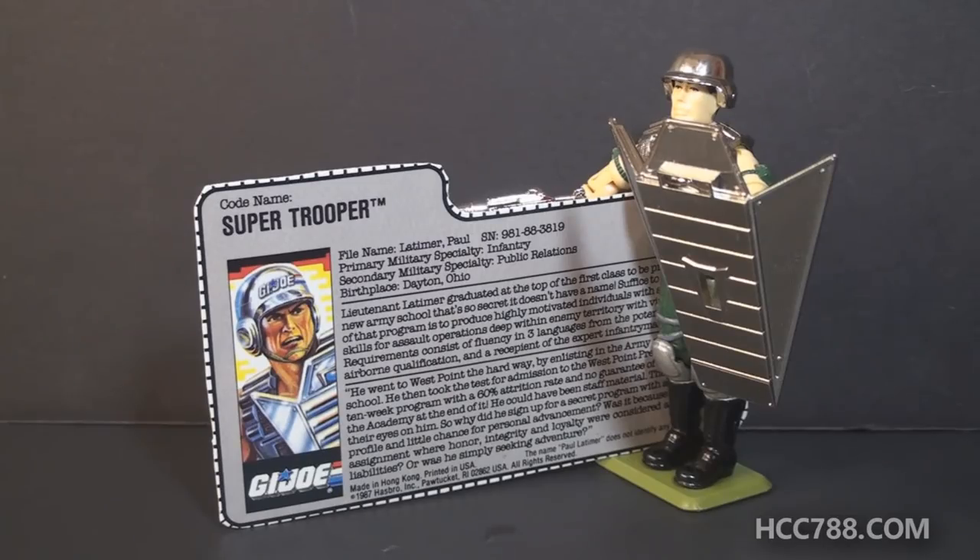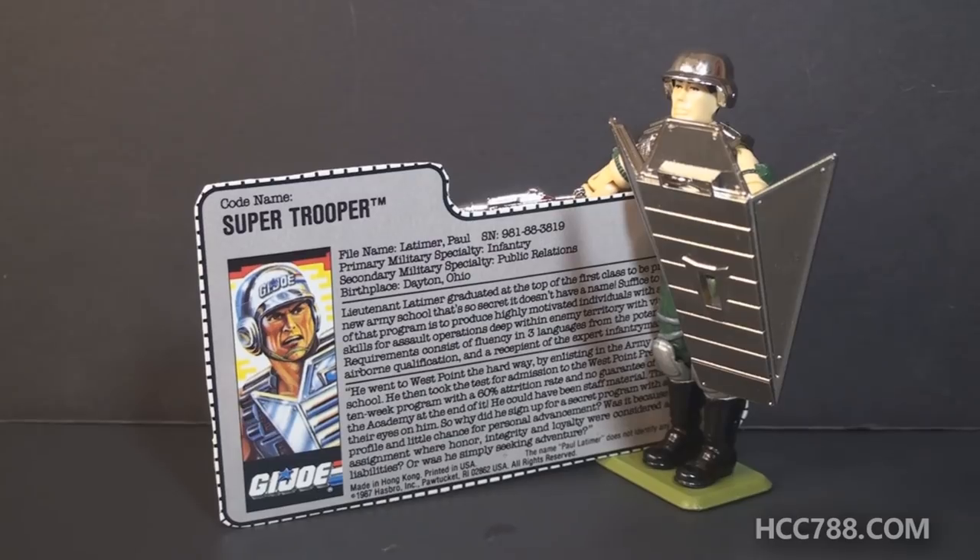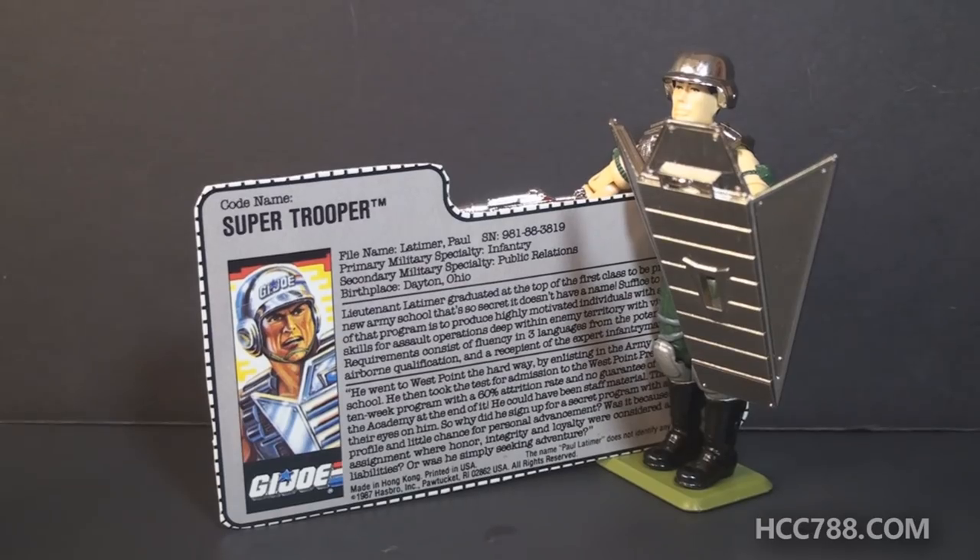A word about this file card: it does follow a common GI Joe file card trope — he's the best of the best of the best. But at least he's not a superhuman soldier as his code name implies, which would have made him way too close to Captain America. Instead of being a superhuman trooper, he's just a trooper who trained really hard, which is better. But people are still going to think of Captain America when they look at this guy because of the code name and the shield.